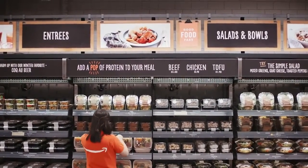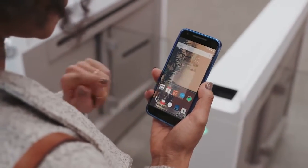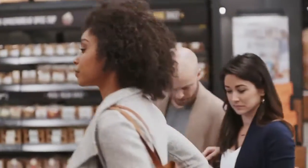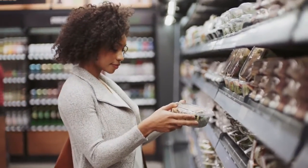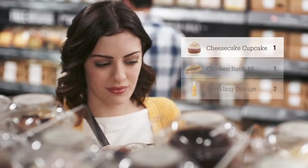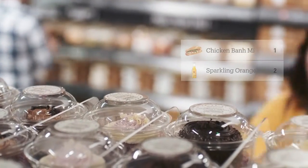Welcome to Amazon Go. Use the Amazon Go app to enter, then put away your phone and start shopping. It's really that simple. Take whatever you like — anything you pick up is automatically added to your virtual cart. If you change your mind about that cupcake, just put it back. Our technology will update your virtual cart automatically.